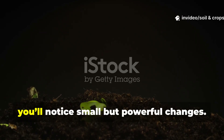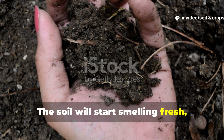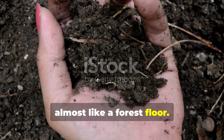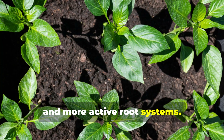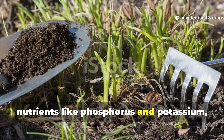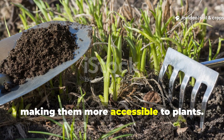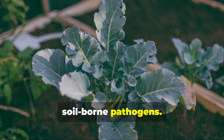Within a week or two, you'll notice small but powerful changes. The soil will start smelling fresh, almost like a forest floor. Plants will develop thicker stems, greener leaves, and more active root systems. Yogurt microbes help release locked nutrients like phosphorus and potassium, making them more accessible to plants. This microbial boost also helps fight soil-borne pathogens.